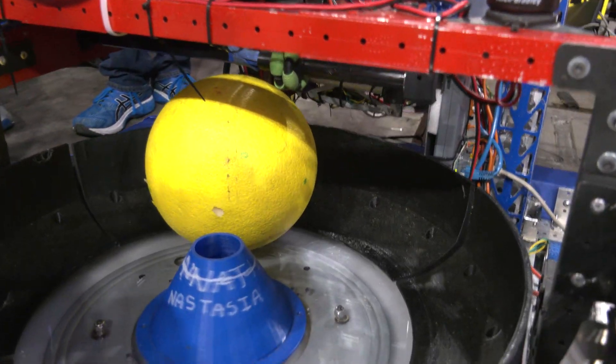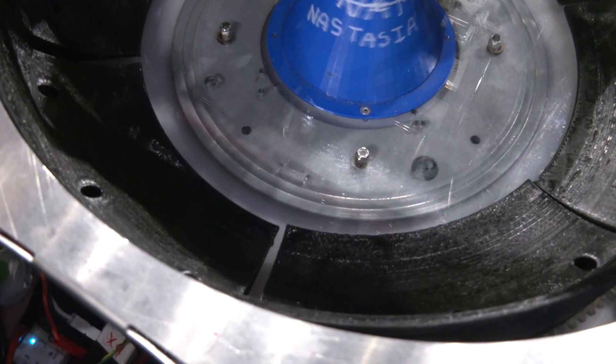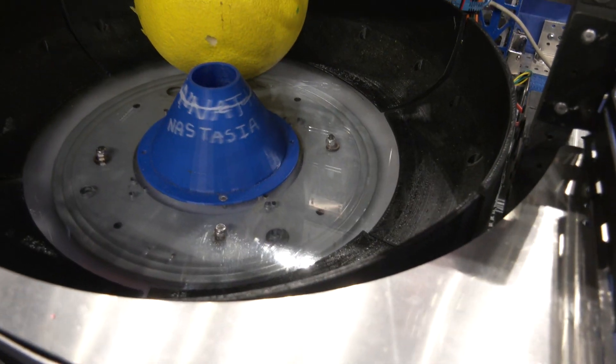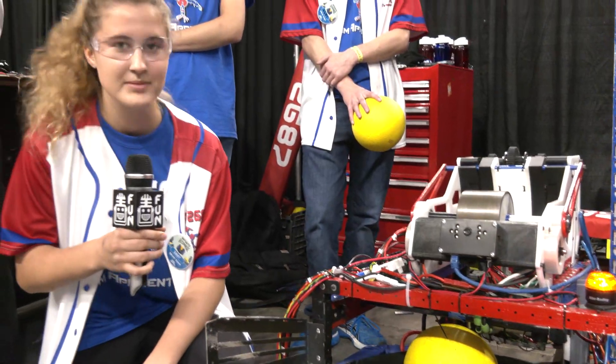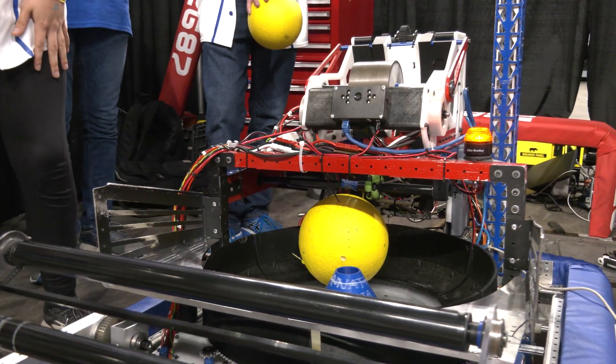I noticed there are some gaps on the 3D printed parts here — did you guys have dividers originally or was this always an open concept? We did have dividers but we decided it worked better without them, and this worked well in matches. We're starting to see a lot of teams going that route with the open concept.